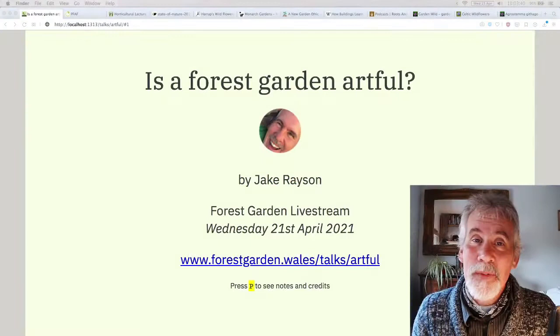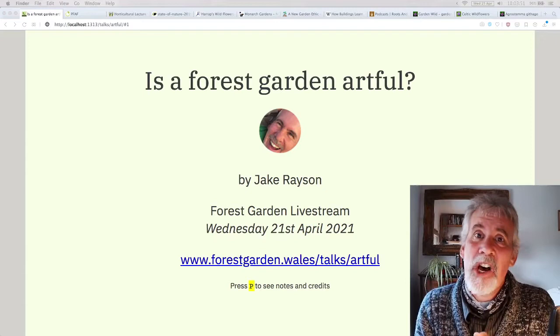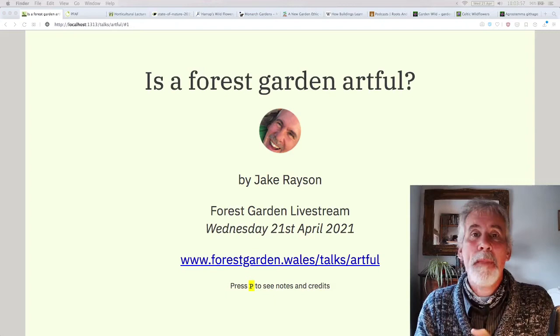Greetings and welcome. My name is Jake Rayson. I am a forest gardener and a forest garden designer, and this is the start of today's forest garden live stream — a backyard forest garden live stream.